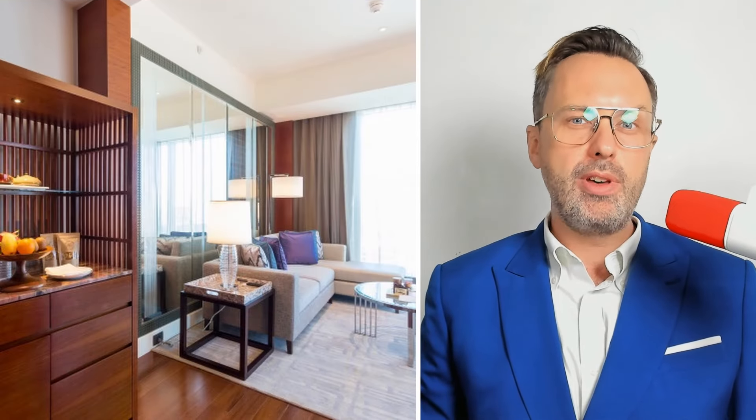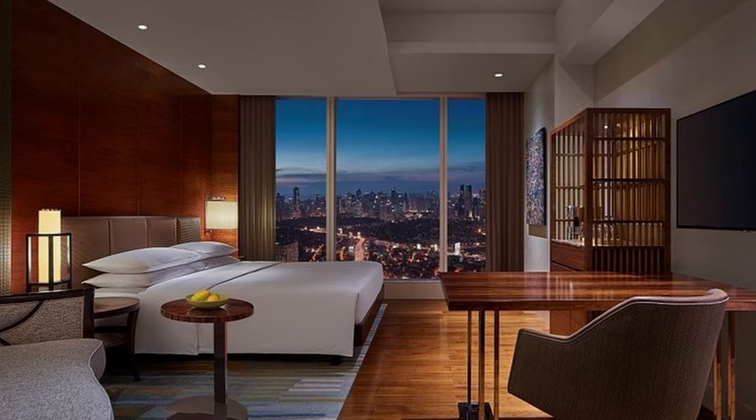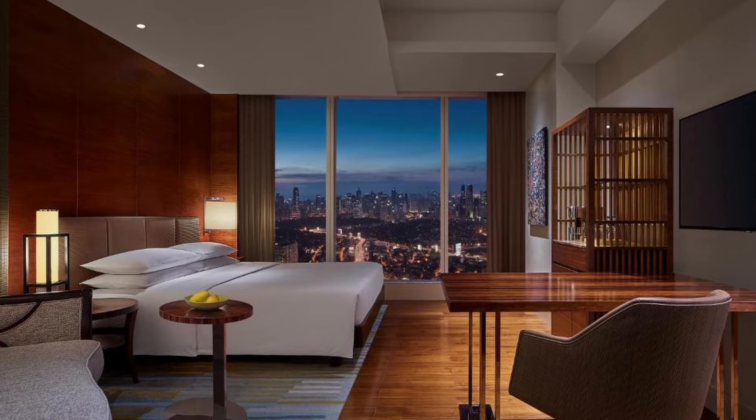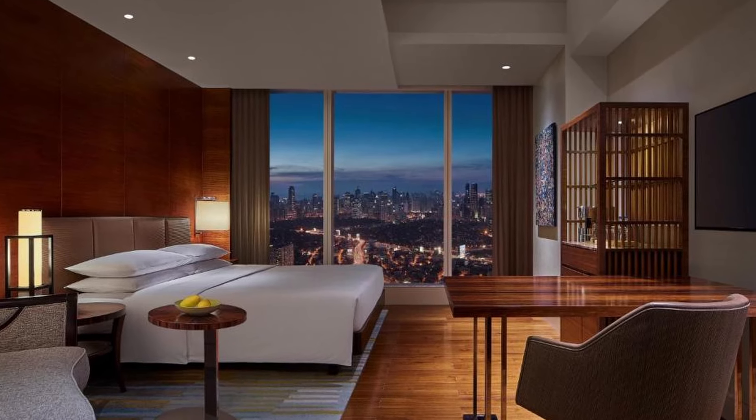You get a walk-in closet with a bench, a nice welcome package of goodies, and excellent service that even comes with an on-site nurse if needed. Typically, the photos of hotels that you see online exaggerate how good they actually are in person. With the Grand Hyatt, I feel it's the opposite — the room is more impressive in person than it is in photos.